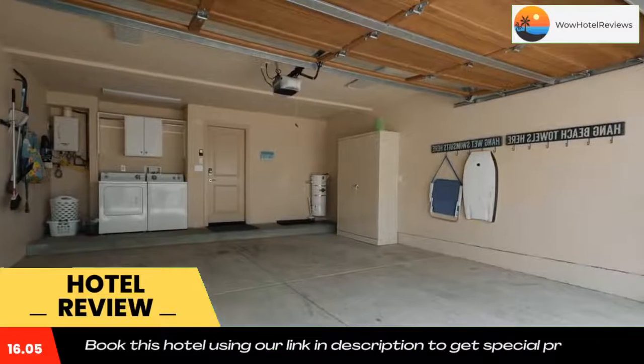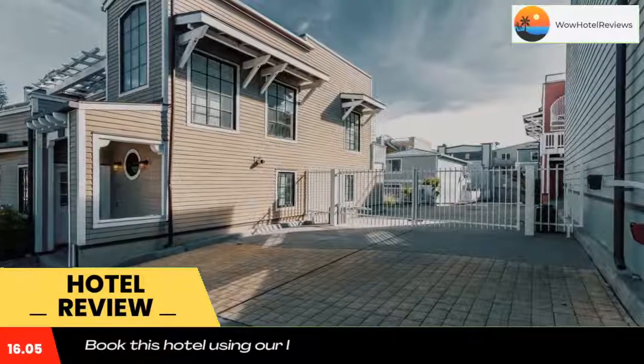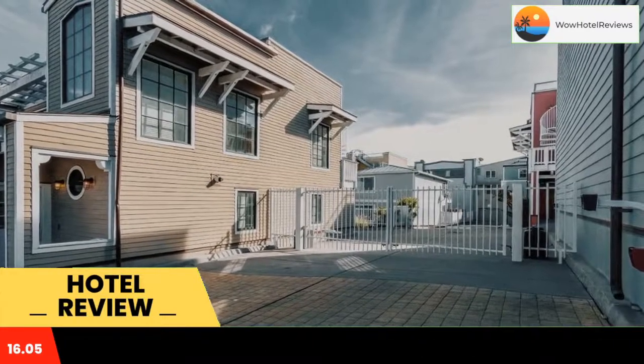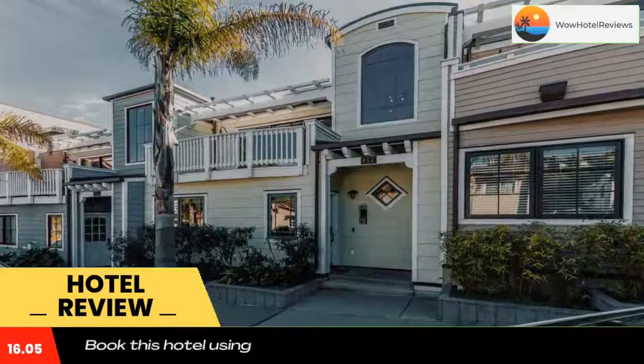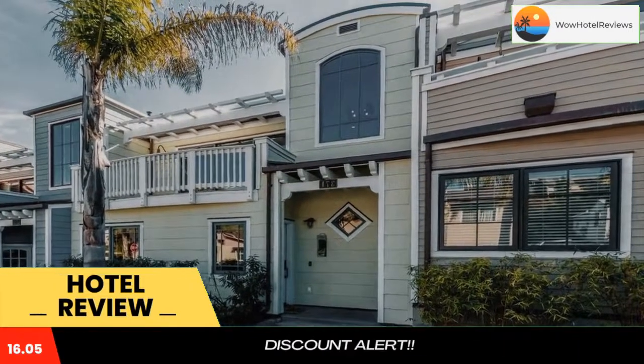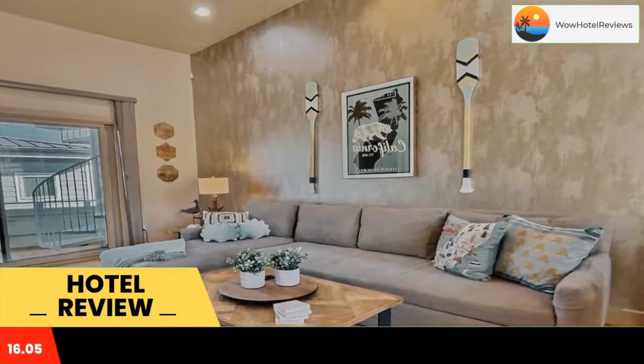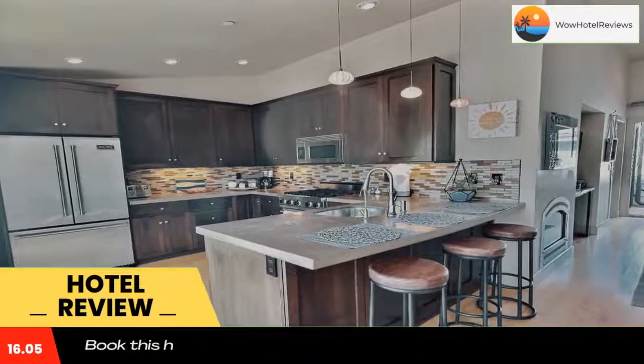Guests staying at this vacation home can use the balcony. The vacation home has two separate bedrooms, two bathrooms, a fully equipped kitchen with a dining area, and a flat-screen TV. Towels and bed linen are provided. The nearest airport is San Luis Obispo County Regional Airport, six miles from the vacation home.